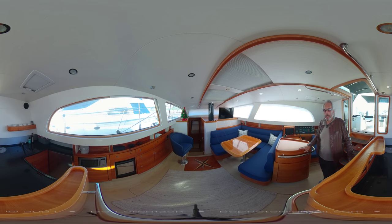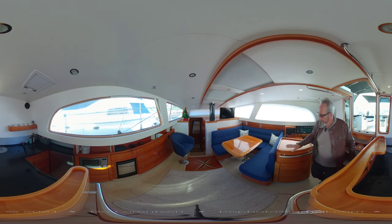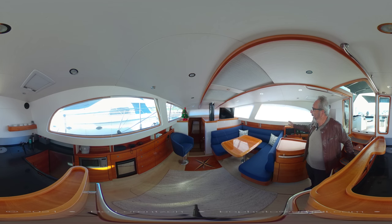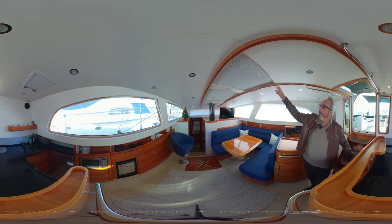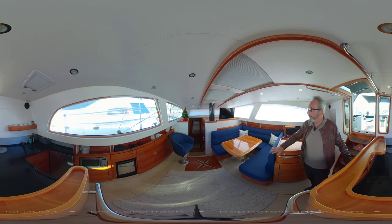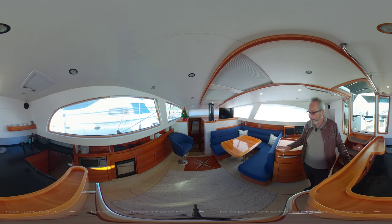Here we are in the salon. Notice the very comfortable, nice view with natural light — this space is very open from the top, the sides, the front, and the back. You have a 360-degree view when sitting in this large salon. Also notice a lot of storage.